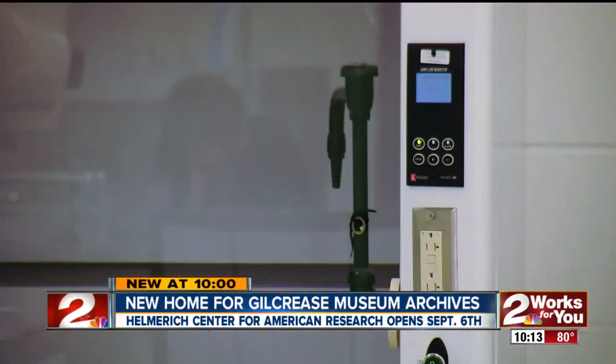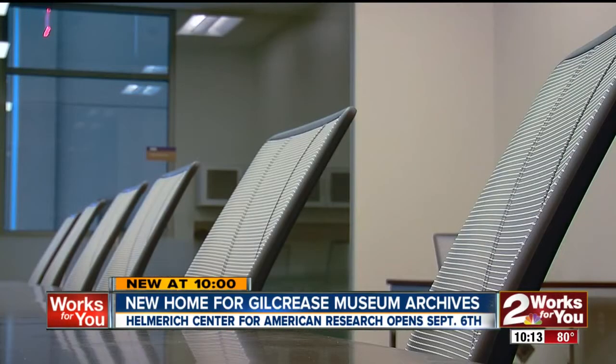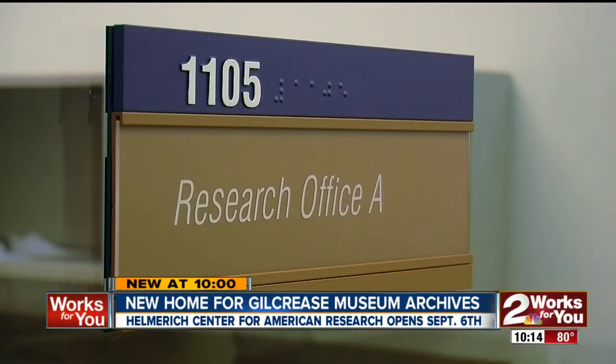stored and conserved within the Helmrich Center for American Research. The center boasts state-of-the-art facilities for housing the documents that make up most of its collection, and aims to be a global destination for American scholarship.